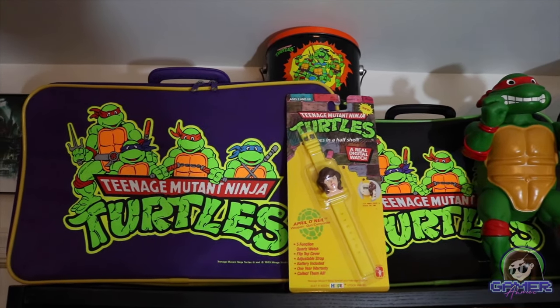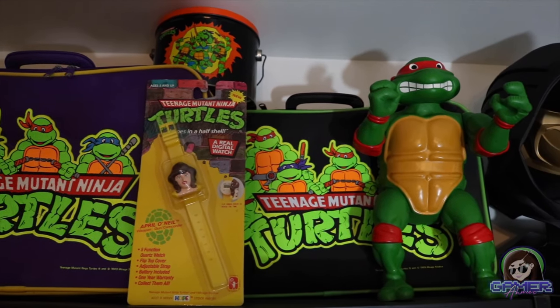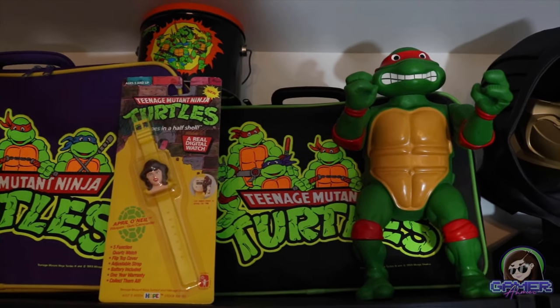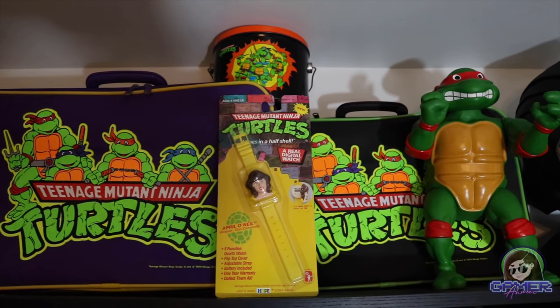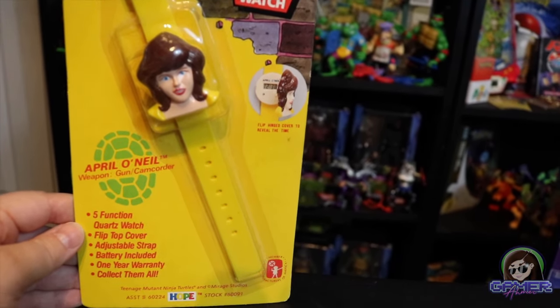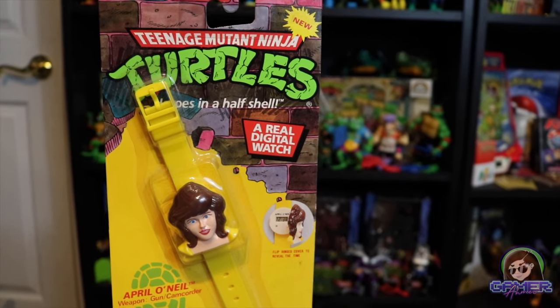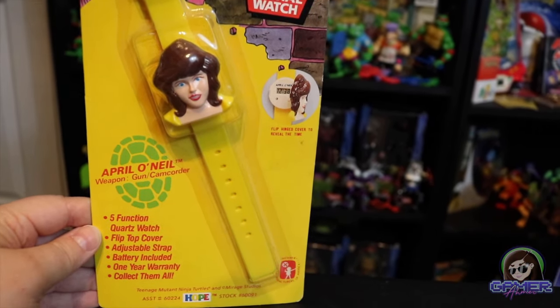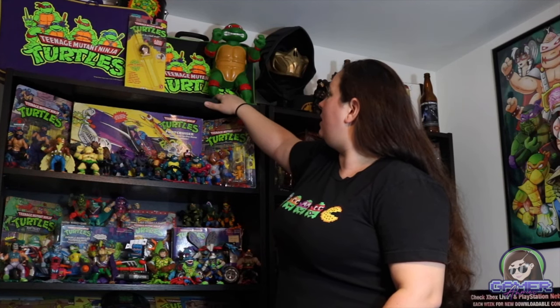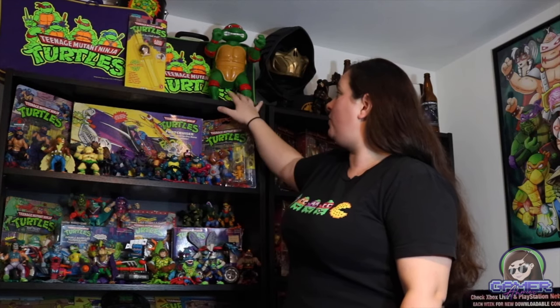At the very top we have some pretty cool items — these vintage suitcases, which I scored for a great deal and which came jam-packed with turtle figures. I also have this really cool vintage April O'Neil watch, still sealed and still on the card. And then there's this large jumbo-sized Teenage Ninja Turtle figure. They do go for quite a bit, but I actually found this one for just a couple dollars at my local thrift store — especially exciting since the whole set goes for a lot of money, especially in the boxes.